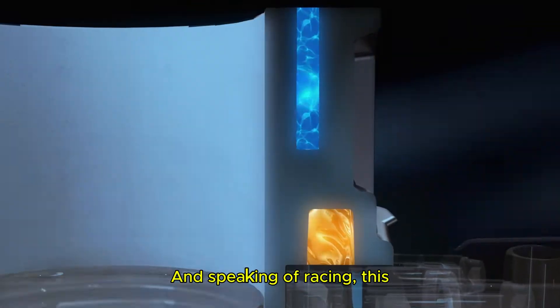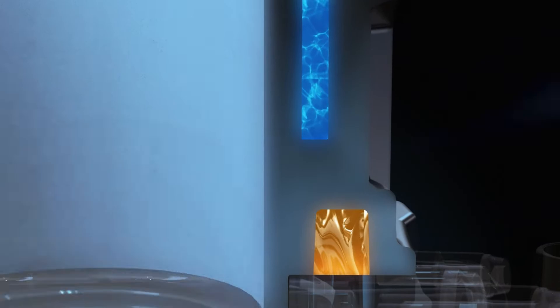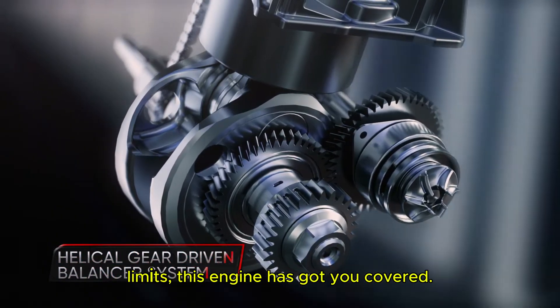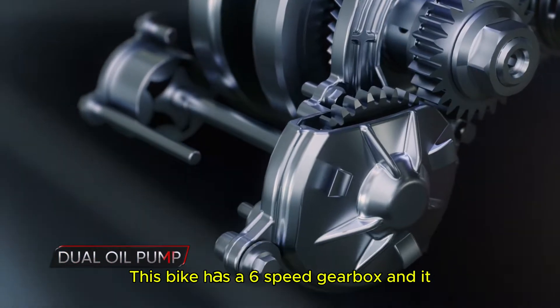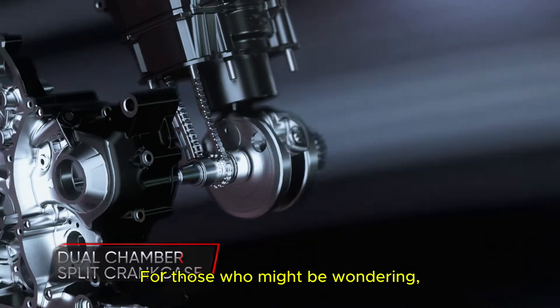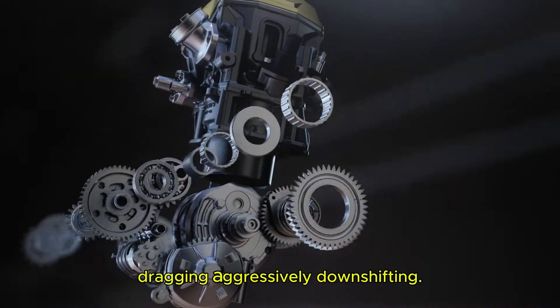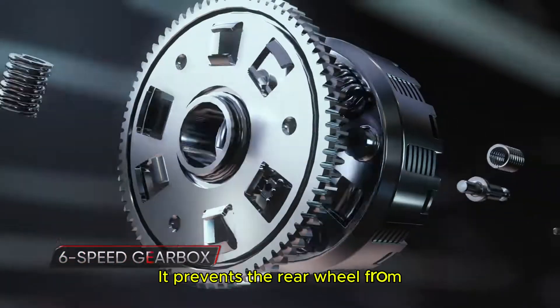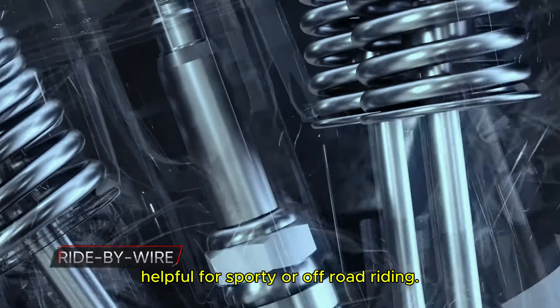Speaking of racing, this engine is designed to rev happily all the way to the redline, so if you love pushing your bike to the limits, this engine has got you covered. The bike also has a 6-speed gearbox and comes with an assist and slipper clutch. A slipper clutch helps prevent aggressive downshifting from causing the rear wheel to lock up, which is especially helpful for sporty or off-road riding.